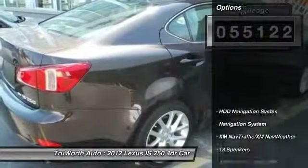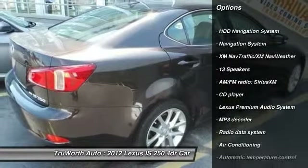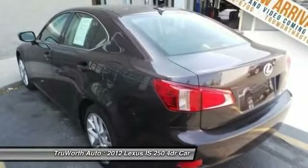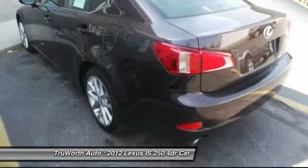Here are some of this vehicle's great options: heated seats, power passenger seat, traction control, navigation system, dual airbags, alloy wheels, power steering, air conditioning, front Bluetooth, and side airbag.